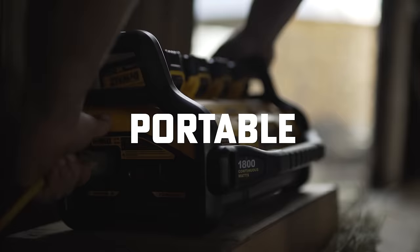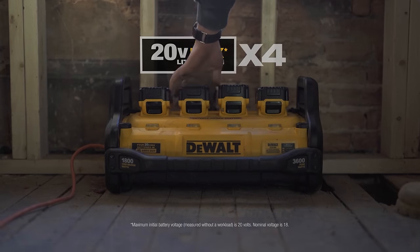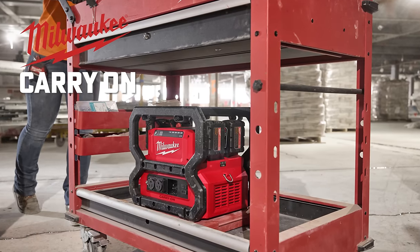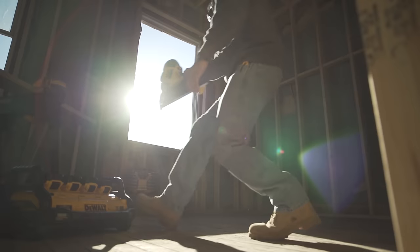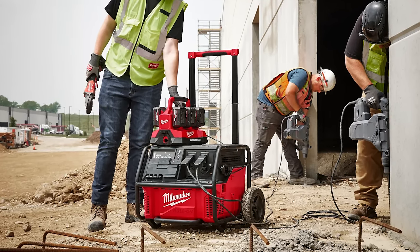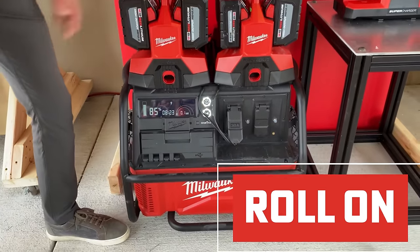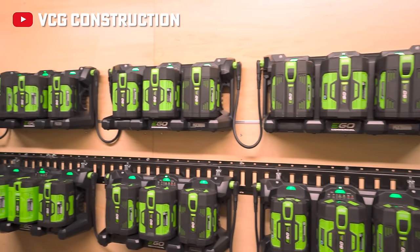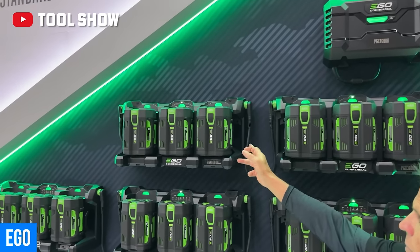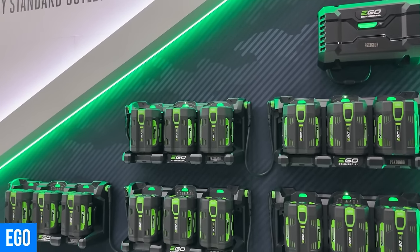Portable power supplies — tapping into the power of our cordless batteries is nothing new. DeWalt DCB1800, EGO Nexus, Milwaukee Carry-On — they've all been around for several years. Systems are rapidly expanding, and now not only can we power a single device but we're getting closer to powering a whole job site. At the Milwaukee Pipeline event we saw the Roll-On announced, and the EGO PGX looks to be one of the most ambitious systems we've seen to date.